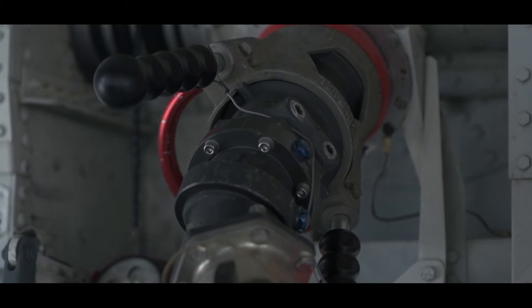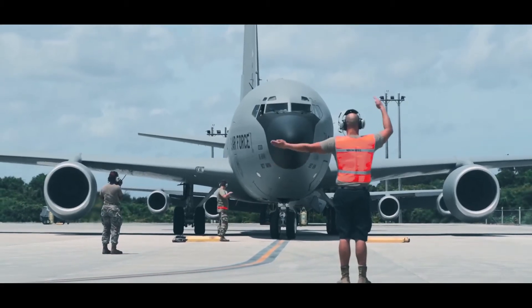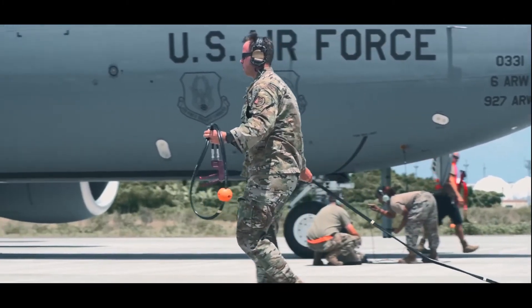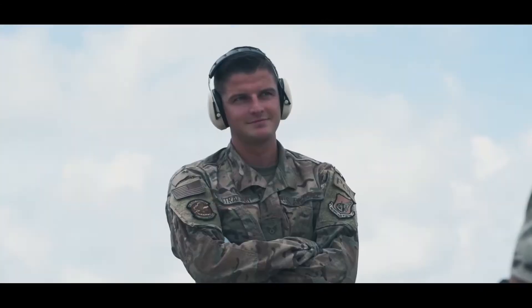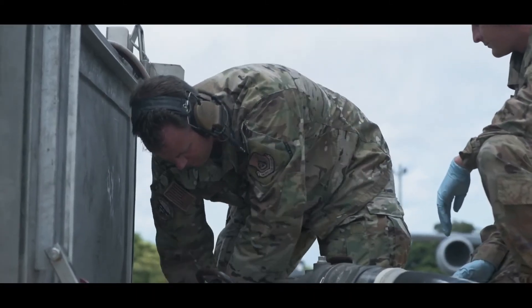Hot pit refueling is a technique used to eliminate downtime and increase reliability. After an aircraft lands and parks, instead of powering down the engines, the air crew keeps an engine running while the aircraft is being refueled. This increases our ability to generate sorties and minimize the ground time required to get aircraft airborne again.